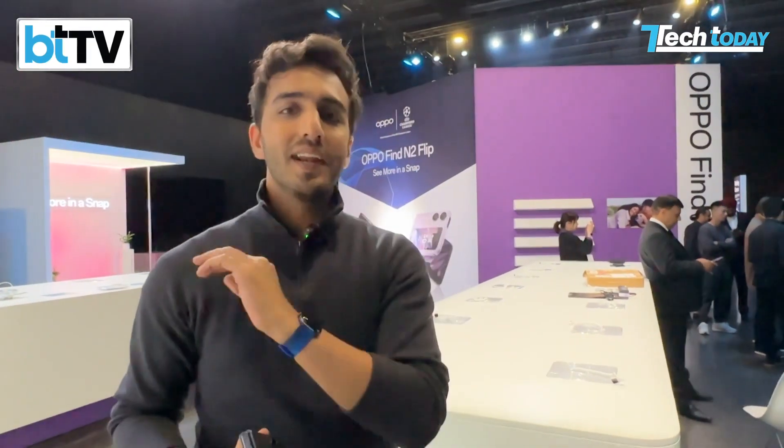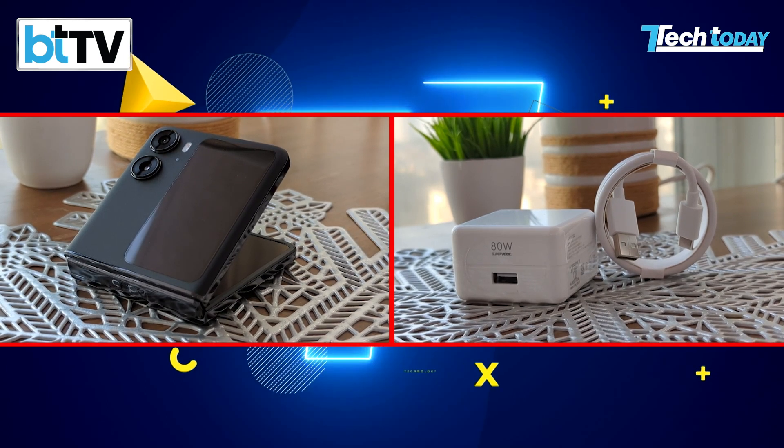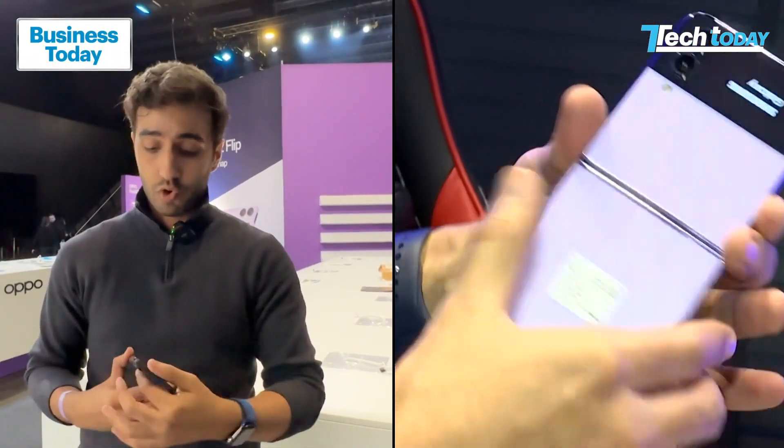But that you'll only see in our full-fledged review. The device obviously has a better battery, they claim, than even the Samsung Flip 4. That's something we want to test out on the show.